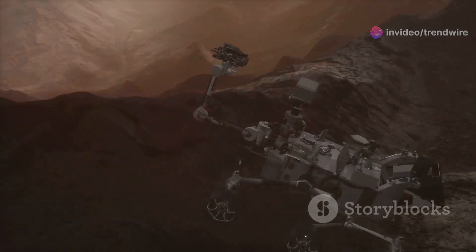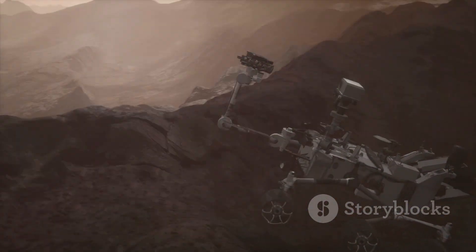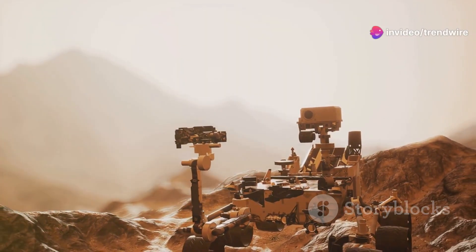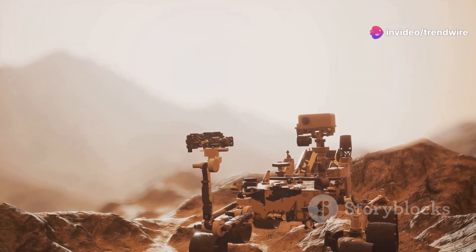This particular concretion held evidence of a key ingredient for life: water. Scientists were ecstatic. The discovery opened up a new window into Mars' ancient past, hinting at a time when the planet may have been more hospitable than it is today.